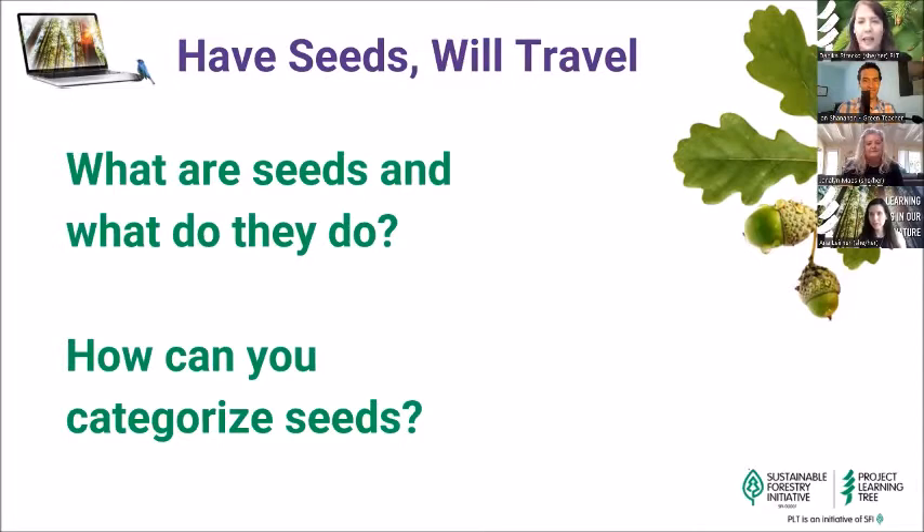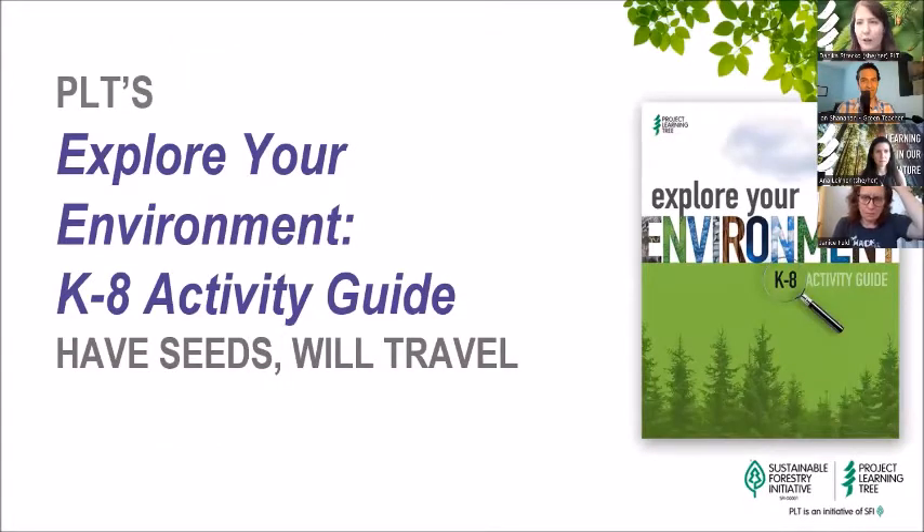I will be introducing a PLT activity that continues to build on graphing and categorizing skills related to seeds and how they are dispersed. To get us warmed up thinking about seeds, I'd love to see in the chat — what are seeds and what do they do? What is your impression of seeds, and what are some ways you might categorize them? If you had an opportunity to collect seeds, take a look at what you have in front of you, or think back to seeds you've come across in the past few months, whether in your kitchen pantry or on a walk. Today's activity is from PLT's Explore Your Environment K-8 Activity Guide, and it's called Have Seeds Will Travel.